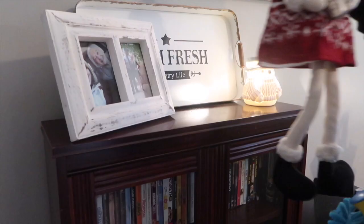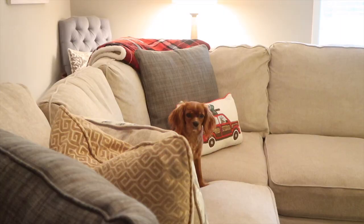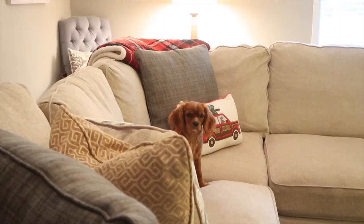Y'all, look how cute Callie is! I caught this clip of her watching me clean, and I just wanted to include that because she's so adorable.